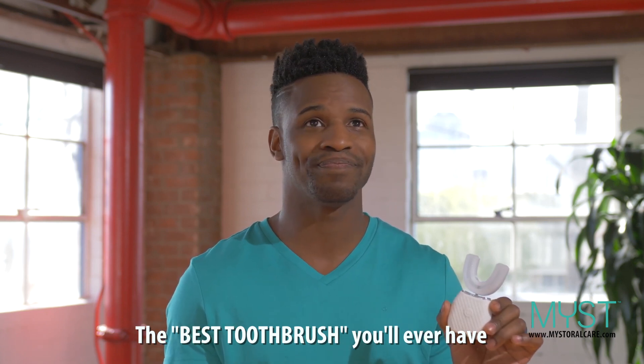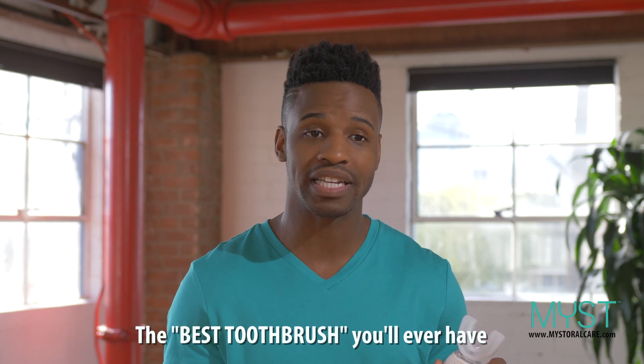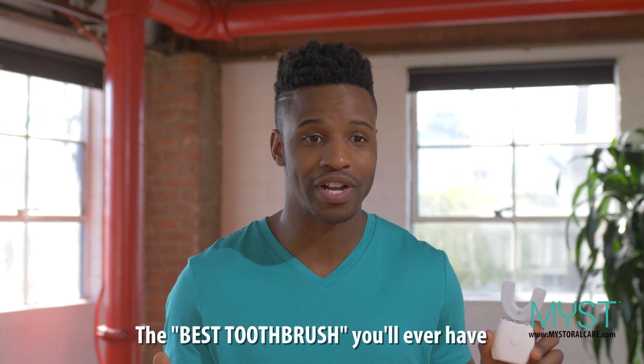MIST, I swear, it's life-changing. It's basically upgraded the way that I clean my mouth on a daily basis. I couldn't recommend it enough.